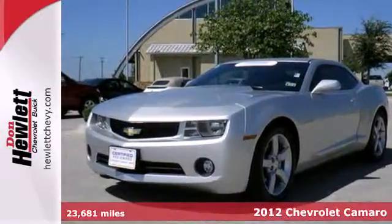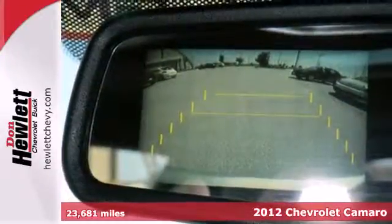Here's a 2012 Chevrolet Camaro. This classic comeback holds true to its name.